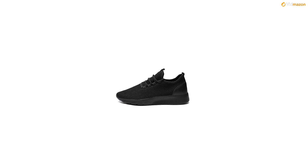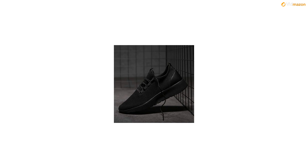Size chart. EU 38 - 6D M, US men feet length 9.65 inches. EU 39 - 6.5D M, US men feet length 9.84 inches. EU 40 - 7D M, US men feet length 10.04 inches.